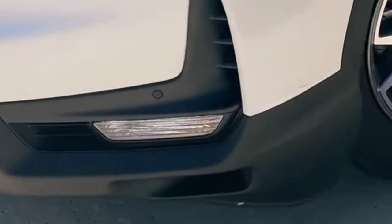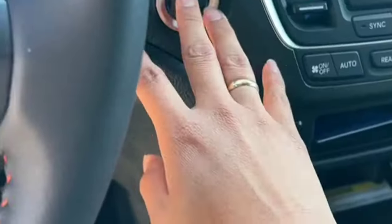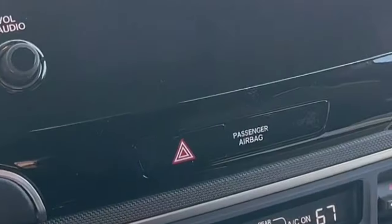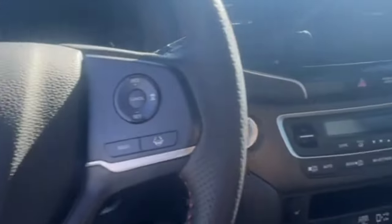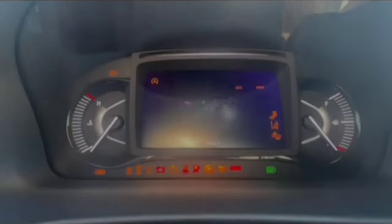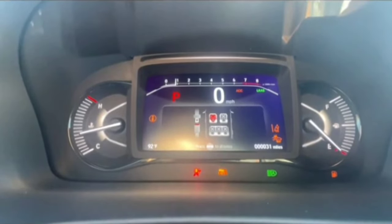The Honda Passport offers the automaker's suite of safety and driver assistance technology as standard content, which includes forward collision warning, adaptive cruise control, blind spot monitoring, and more. For crash test results, visit the National Highway Traffic Safety Administration. Honda provides a competitive limited warranty, but its powertrain coverage doesn't match the levels of rivals such as the Hyundai Santa Fe and the Kia Sorento. However, the Passport does come with the added benefit of a complementary scheduled maintenance plan.